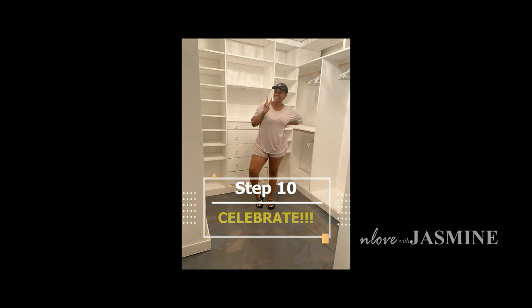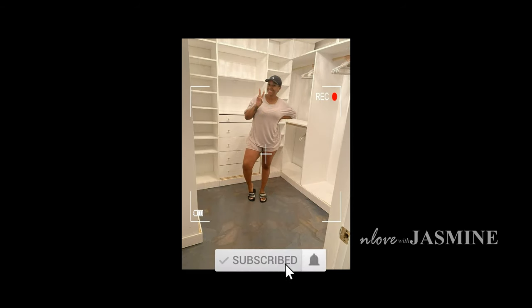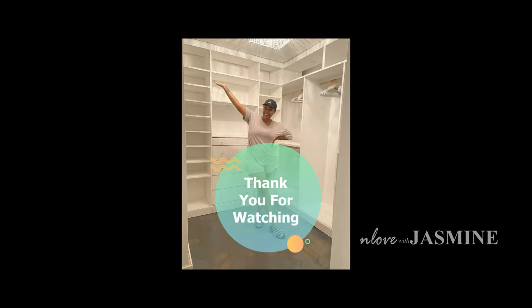And there you have it, y'all — my custom boutique closet from start to finish. I can't wait to see what project I have next. Do you love it? Let me know — comment, share, like, and subscribe. Thank you for watching.